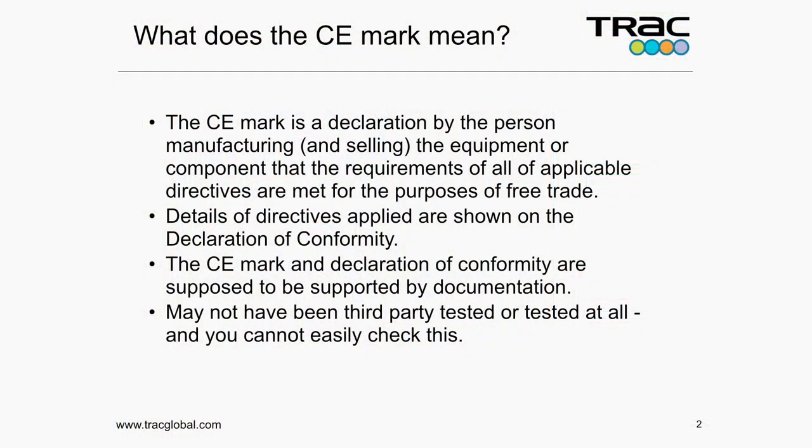So what does a CE mark mean? Right back at the start of the morning, Alan went through what the CE mark is and what it isn't. It's a declaration by the person manufacturing and selling the equipment that the component or equipment meets all of the requirements of the applicable directives for the purposes of free trade. The CE mark is a declaration by the person selling you something that it meets a mandatory legal obligation which they have to meet in order to sell it in the first place.